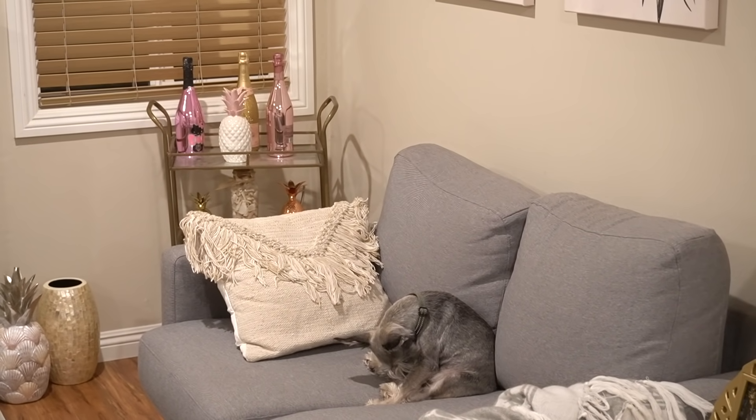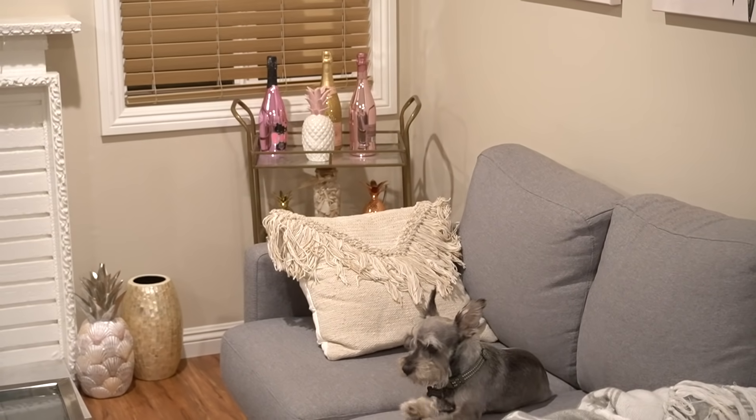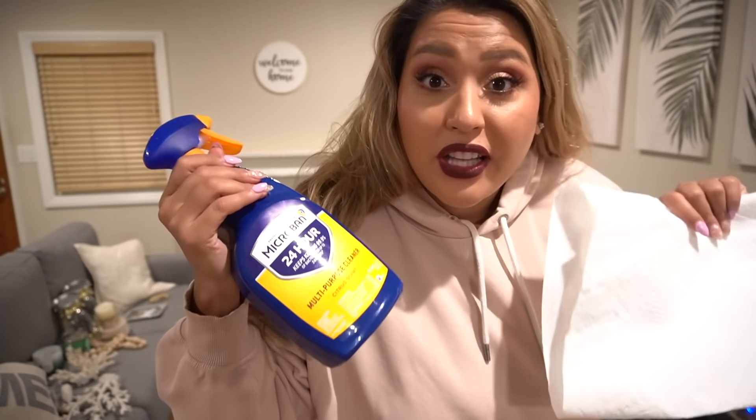So apparently Ewok is helping to decorate. Now time to clean because we have a lot to do.